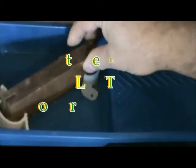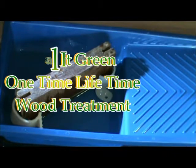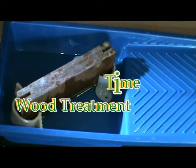Here we have a piece of 1x6 Ipe deckboard. Ipe lumber is almost twice as dense as most wood and up to five times harder. It is also known as iron wood.